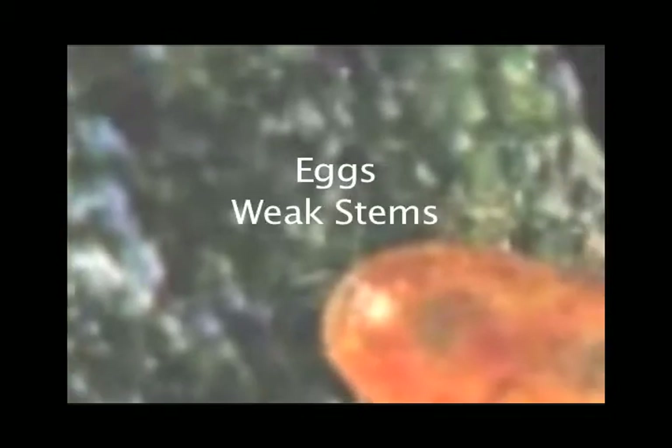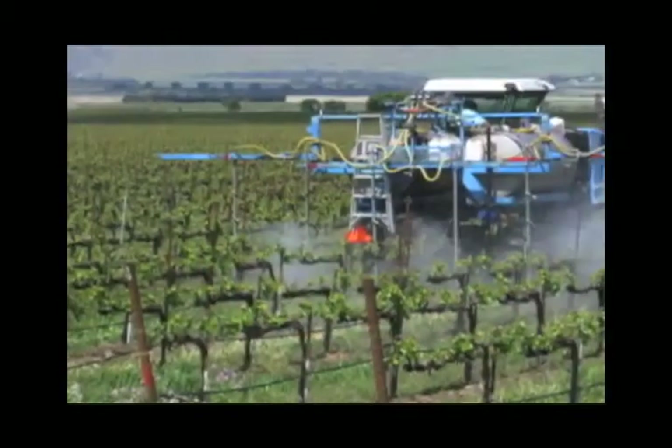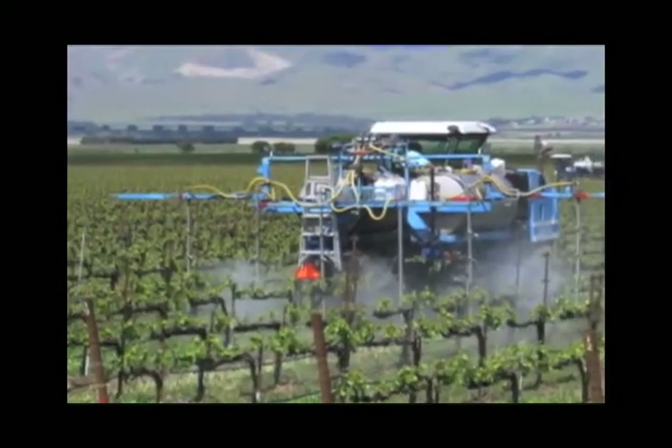Signs to look for are eggs on the undersides of leaves, weak new stem growth, and a reduction of fruit yield. If you are noticing any of these symptoms, take action immediately.